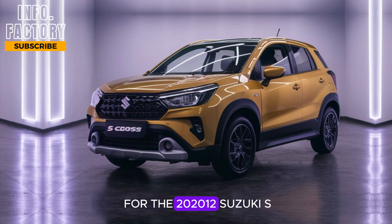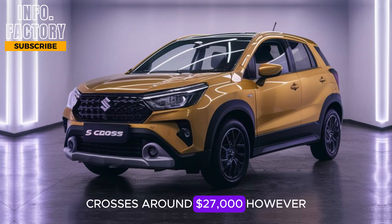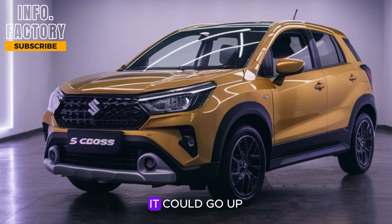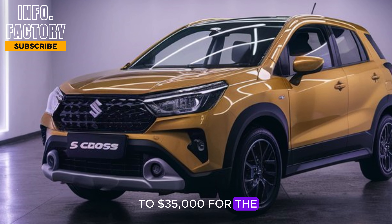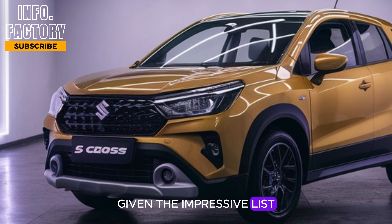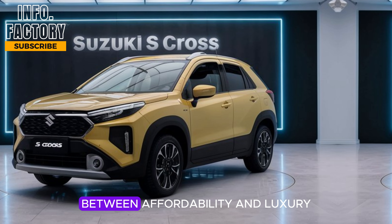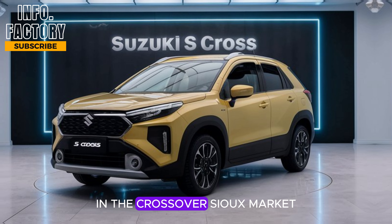As for the pricing, the expected starting price for the 2025 Suzuki S-Cross is around $27,000. However, depending on the trim level and the options you choose, it could go up to $35,000 for the fully loaded version. Given the impressive list of features both inside and out, Suzuki seems to have found a sweet spot between affordability and luxury in the crossover SUV market.